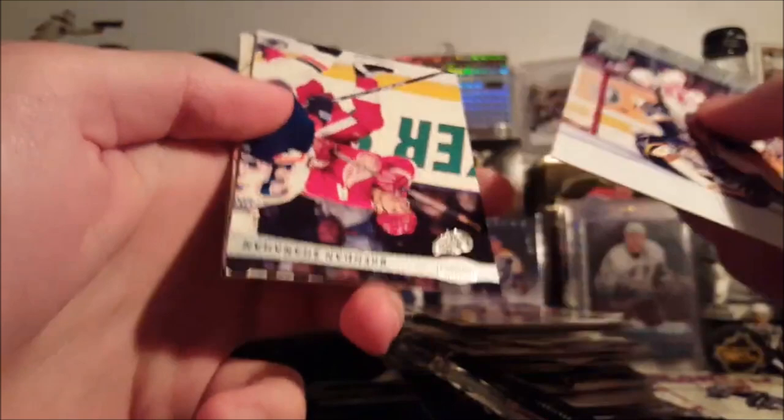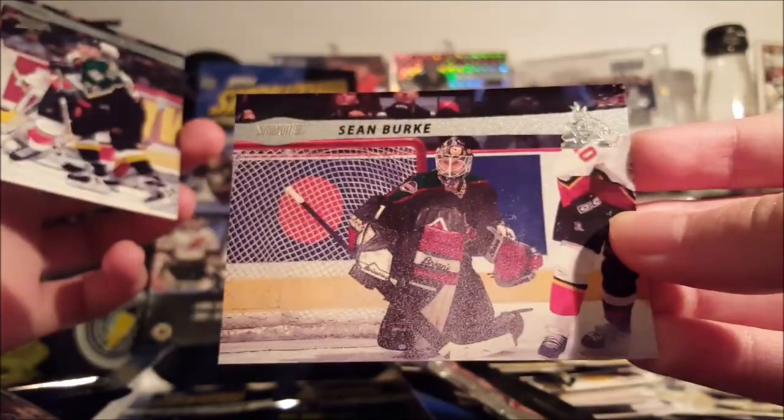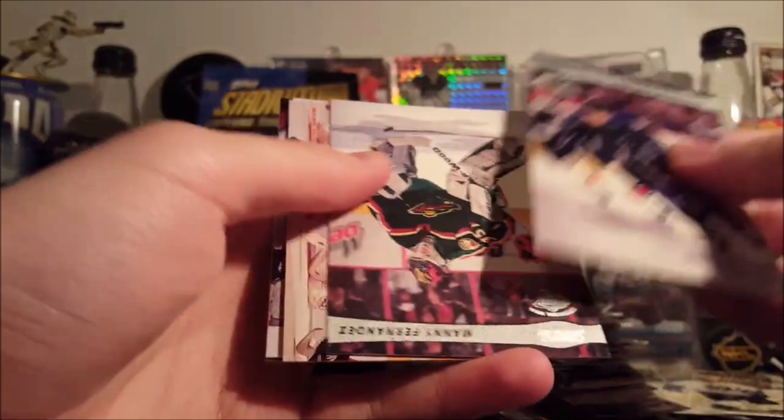Scott Gomez. I hated Scott Gomez as a kid and I have no clue why — my least favorite player for a long time. Ziggy Palffy Perennials. Sean Burke — and that is not paper loss, it's just snow. Joe van der Gulik. Ljubomir Visnovsky. Manny Fernandez. Artur Irbe. Niko Kapanen — not a name I know. Mike Dunham and Mario Lemieux.